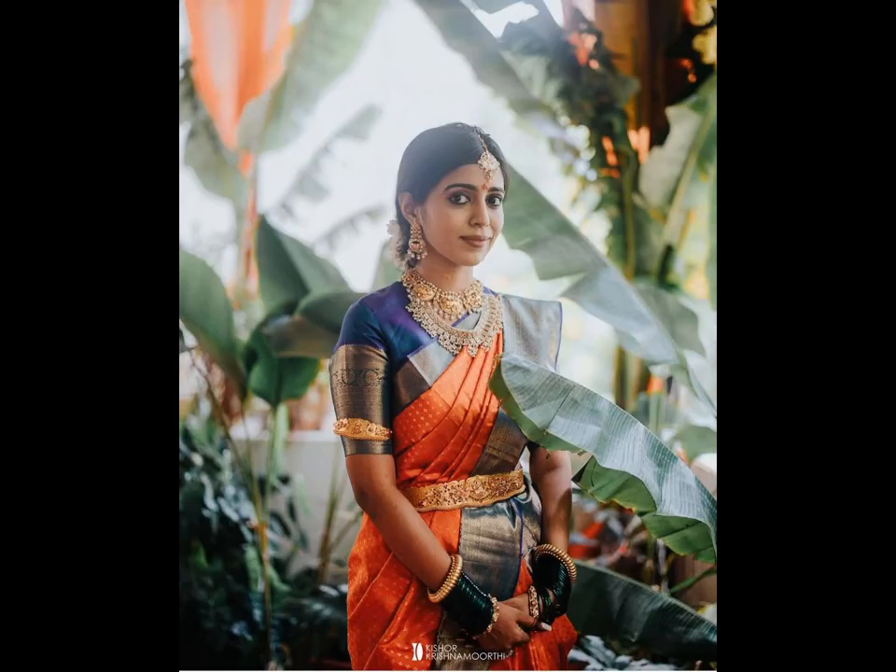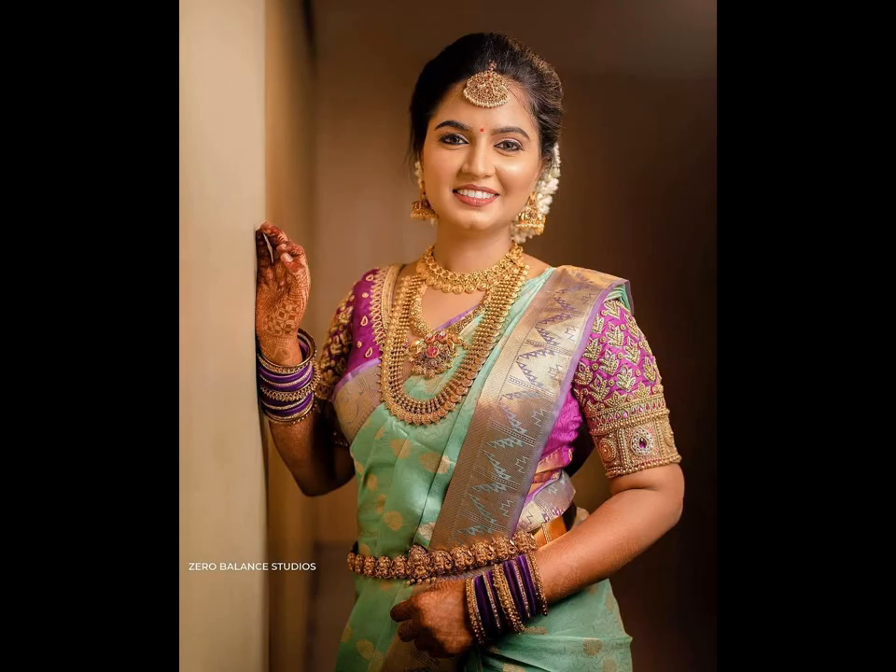And that's why, just to make your search for a wedding pattu saree a tad bit easier, I have curated a list of pattu saree designs worn by real brides on their big day.